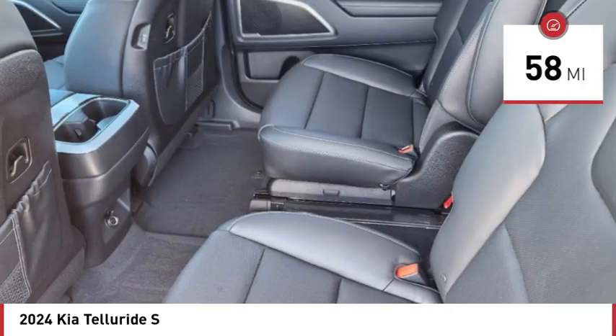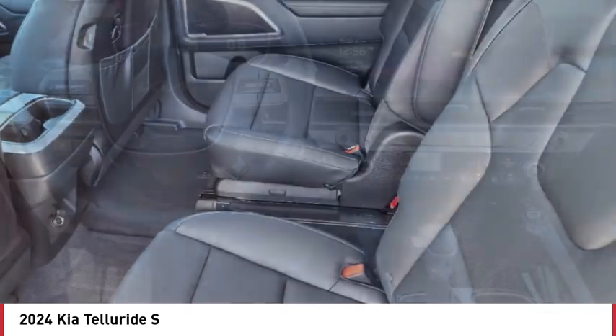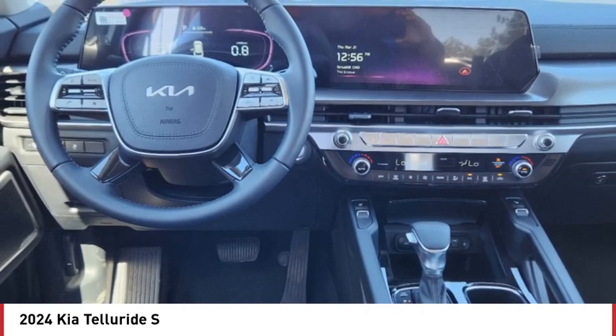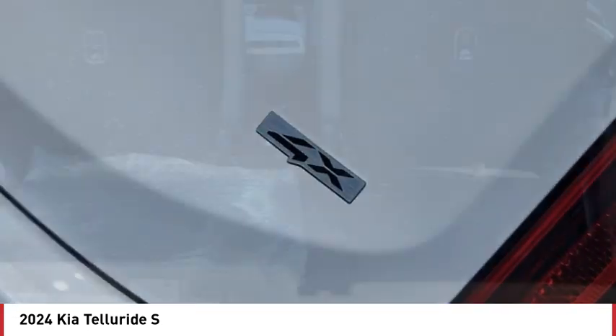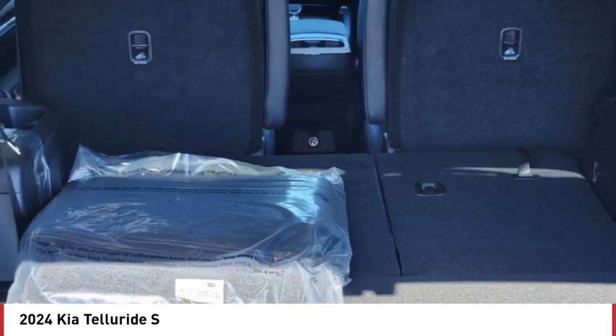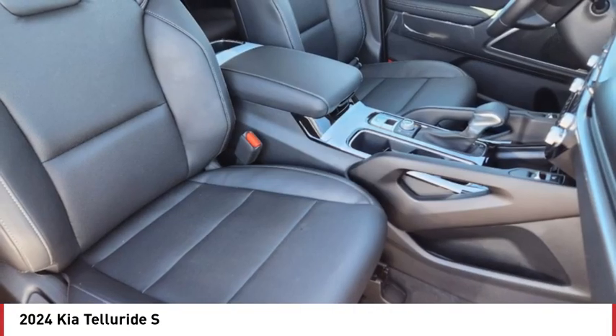Here are some of this vehicle's great options: blind spot monitor, heated mirrors, all wheel drive, aluminum wheels, wheel locks, rear spoiler, remote engine start, brake assist, stability control, and tire pressure monitor.